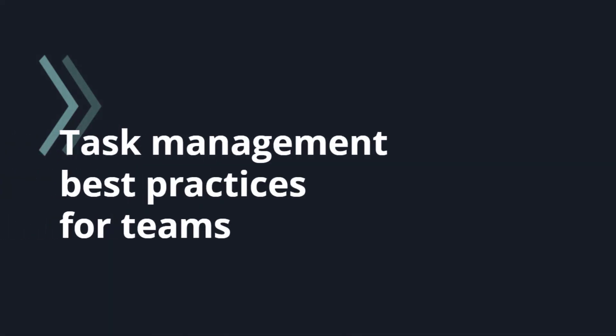That's all on individual task management. In the next video, we will take a look at some task management best practices for teams. So stay tuned. Thank you.